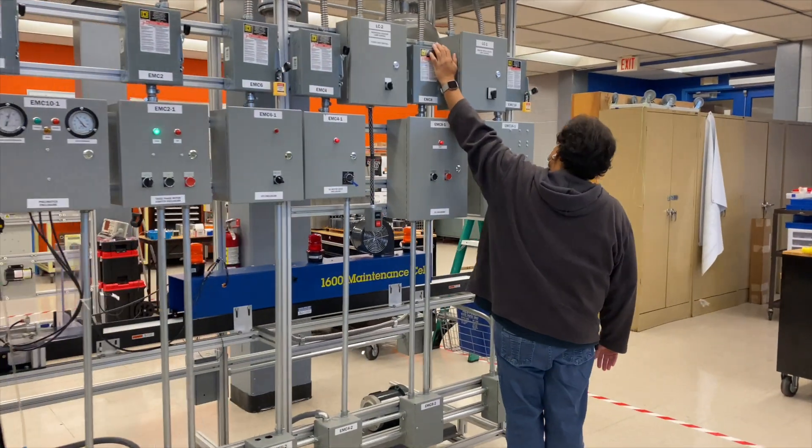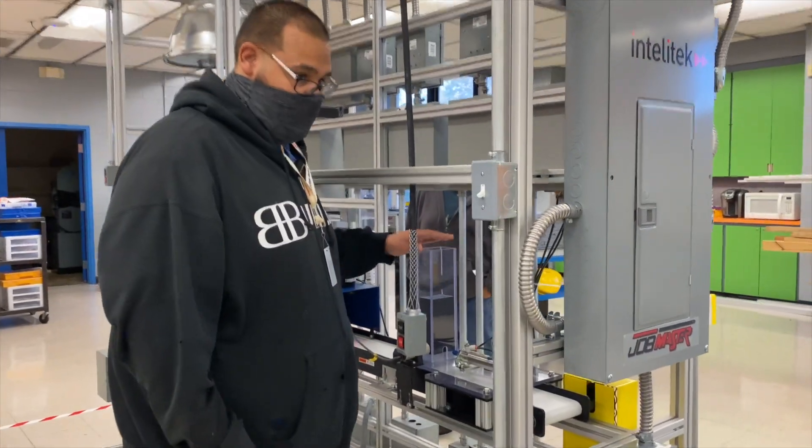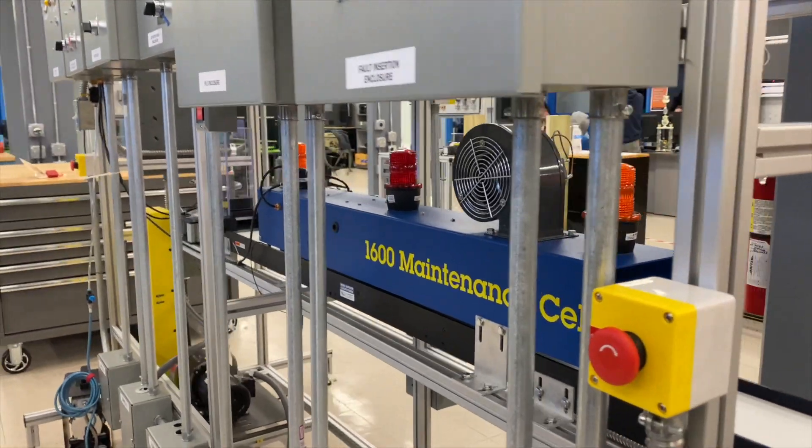Students in this program will have the opportunity to earn their MSSC CPT — their Certified Production Technician — in their first semester. In addition, throughout the course of the program they'll have the opportunity to earn another eight additional certifications from NIMS and from FANUC Industrial Robotics.